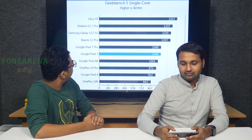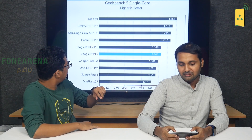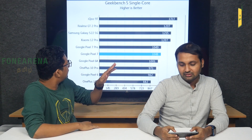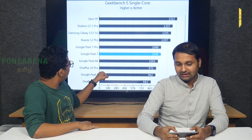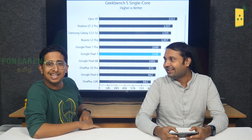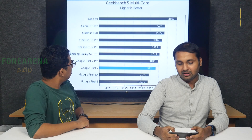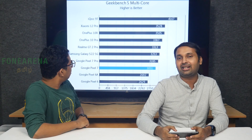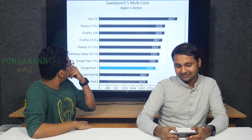Looking at Geekbench scores, the Pixel 6A performs better. But the Snapdragon Pro is lower. All the Snapdragon phones score less — the OnePlus 10R scores better than that. In multicore performance, the XR and other Snapdragon devices score higher.